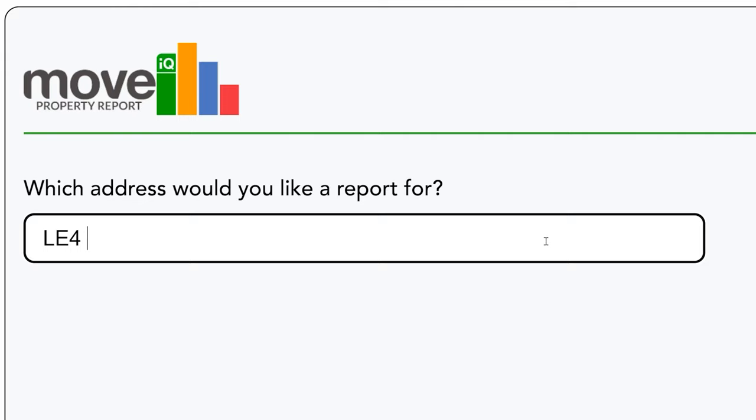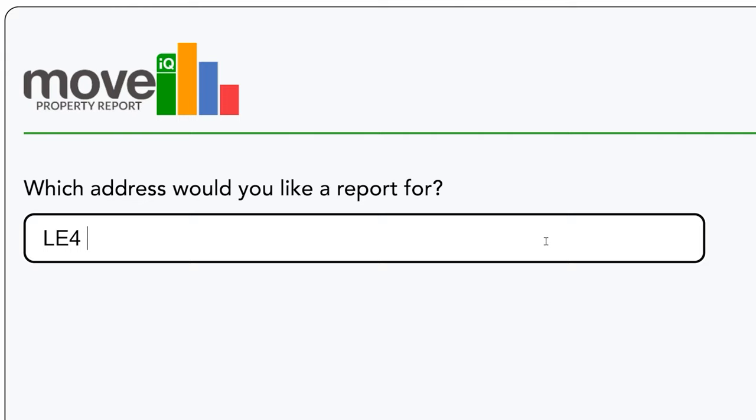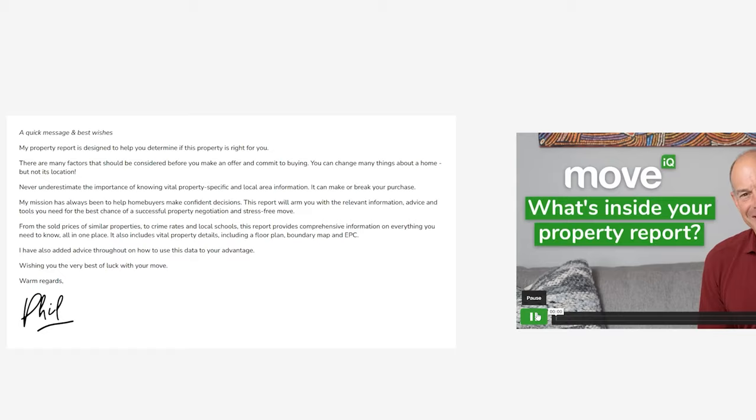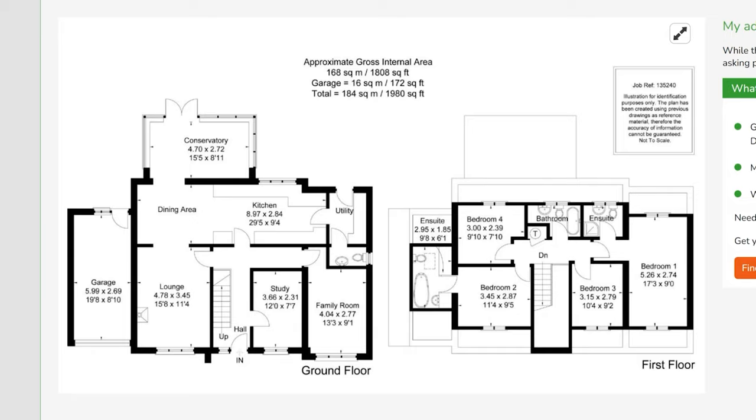If you're set to move to a new region it can take time to get a handle on what the different areas of the town are like. The Move IQ property report is a fantastic shortcut. In one downloadable, easy-to-read report you'll get in-depth info on any individual property you're interested in, plus an invaluable overview of what's around, from amenities and schools to planning applications. We've popped a link below, so all you need to do is put in the postcode of the property that you're considering.